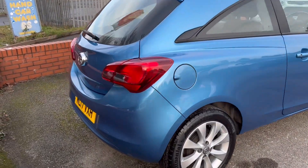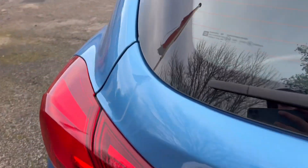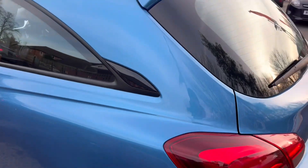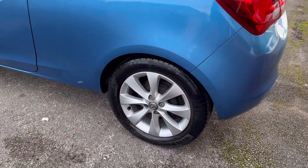They're a good spec, these Corsas. You get Apple CarPlay and Android Auto with them as standard. If you do want any little things done, like the rear windows tinting black or anything like that, we can help facilitate that as well.